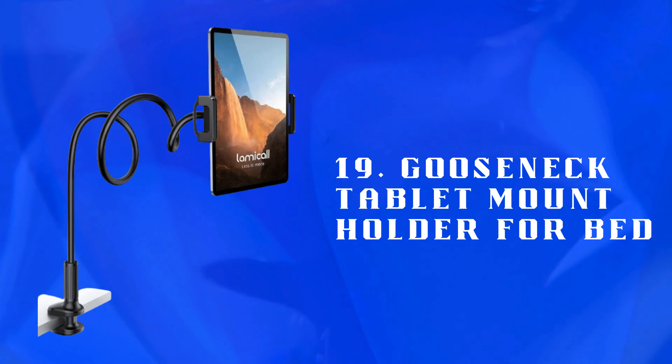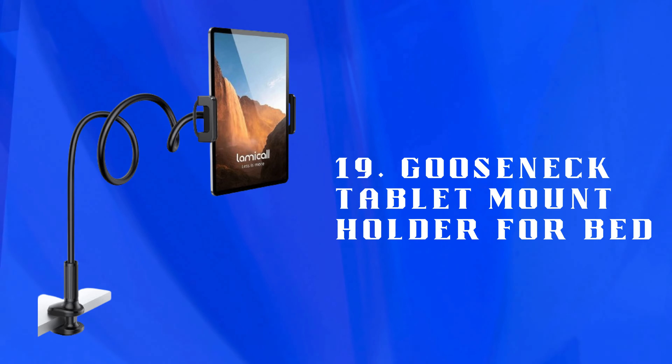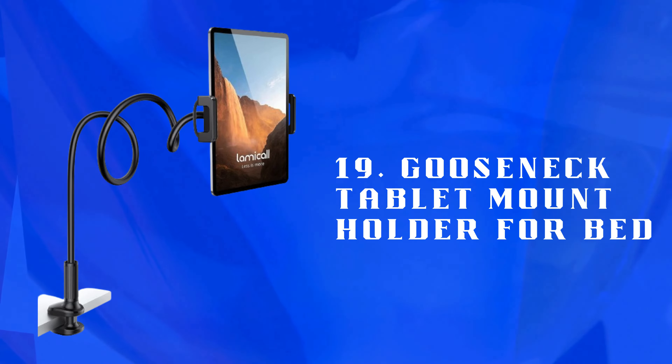Number 19: Gooseneck Tablet Mount Holder for Bed — a flexible tablet holder for hands-free use. Ideal for watching videos or playing games comfortably while lying in bed.